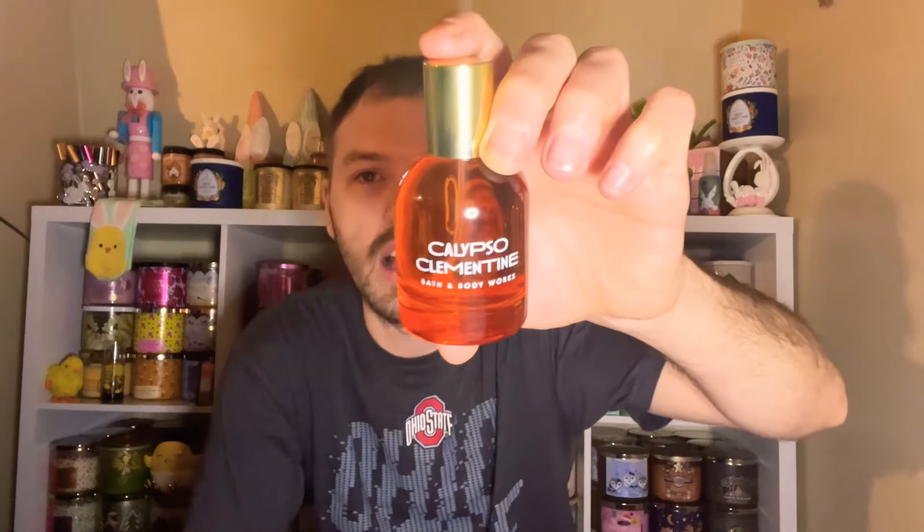My next top-three pick is Calypso Clementine, which retails for $54.95 — you can get it for $32.97 today. This one is so juicy and orangey. It smells like a light, bright, and playful citrus celebration, and that's exactly what it smells like. It has juicy clementine, neroli nectar, and coastal woods — citrus on citrus on woods. I absolutely love Calypso Clementine.